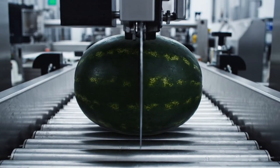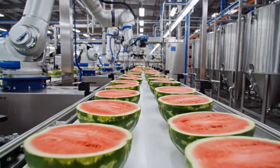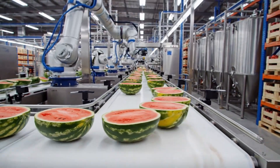Here we see the automated blade in action, cleanly halving the watermelon before it moves down the line. After being precisely halved, the watermelons move to the sorting line where our robotic arms scan them for optimal ripeness.